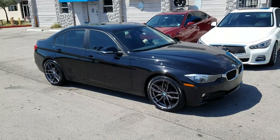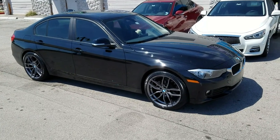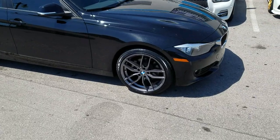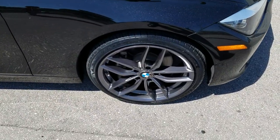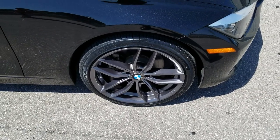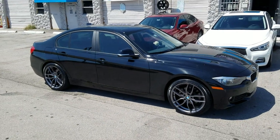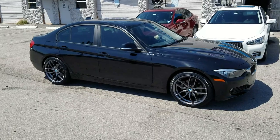Right now we're looking at a BMW 3 Series with the Niche M204, the Vosa, in gloss graphite, 19 inch — 19x9 in the front, 19x10 in the rear. Great looking wheel with a 225-40-19 on the front and 265-35-19 in the rear, staggered package.